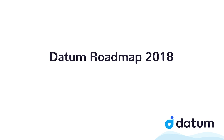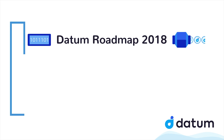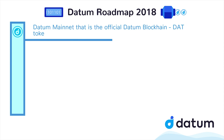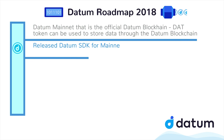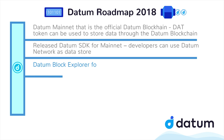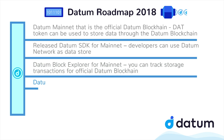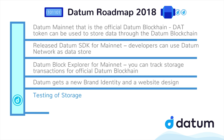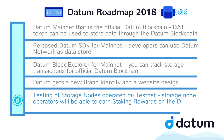Datum roadmap for 2018. Datum team is moving fast and 2018 is very productive for Datum. Recently launched: Datum mainnet is the official Datum blockchain. Dat token can be used to store data through the Datum blockchain. Released Datum SDK for mainnet — developers can use the Datum network as a data store. Datum block explorer for mainnet allows you to track storage transactions for the official Datum blockchain. Datum also gets a new brand identity and a new website design. Testing of storage nodes operated on testnet — storage node operators will be able to earn staking rewards on the Datum testnet.